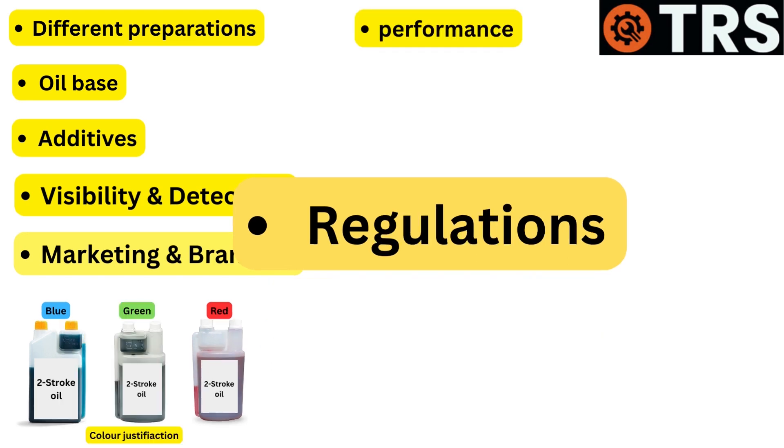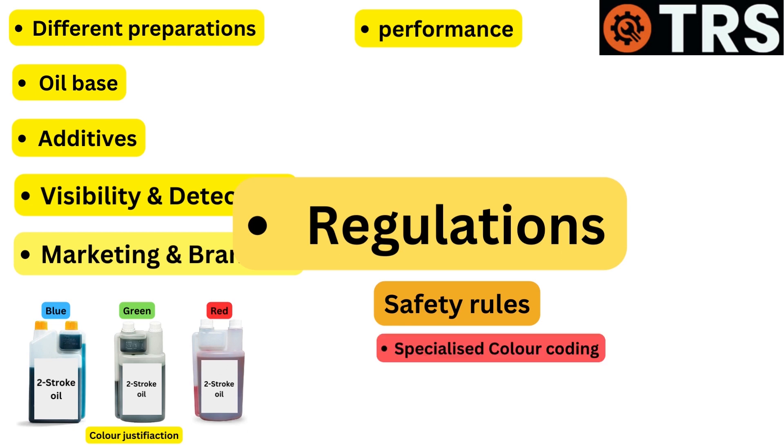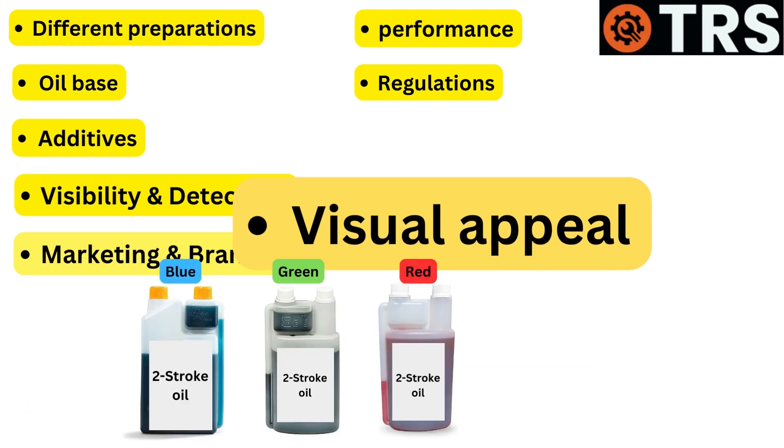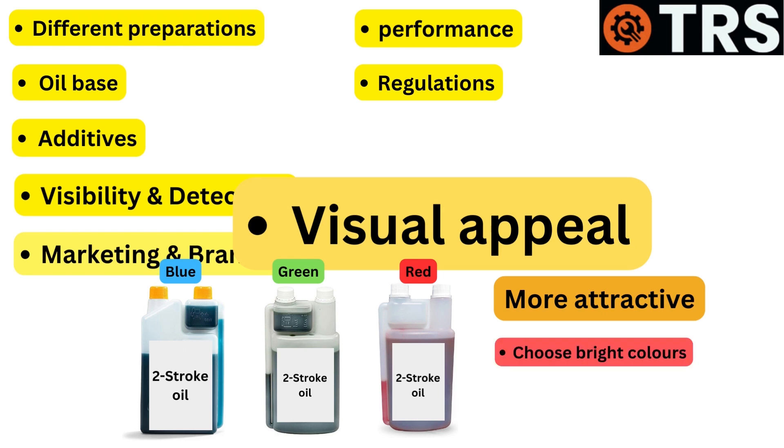Regulations and safety requirements: There may be rules or safety requirements that call for specialized color coding for particular fluid kinds in various areas. These guidelines may be followed by manufacturers to ensure legal compliance and proper product usage. Additionally, bright and visually appealing colors can make the product more attractive to consumers, who might be drawn to oils with colors that stand out when choosing between products on a store shelf.